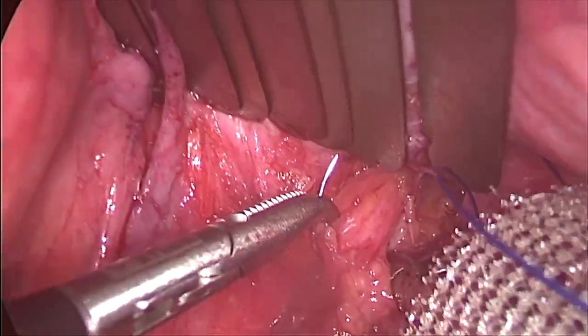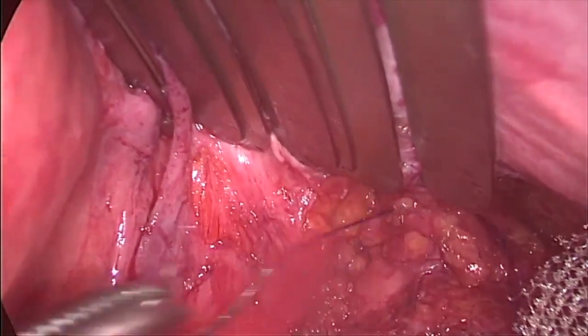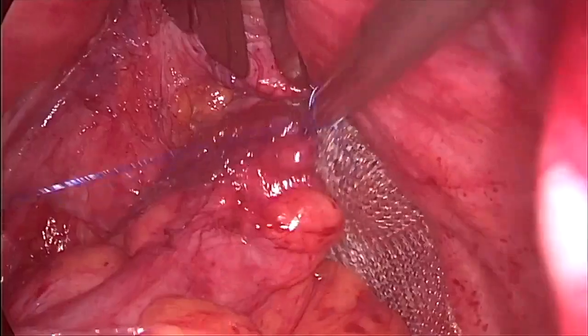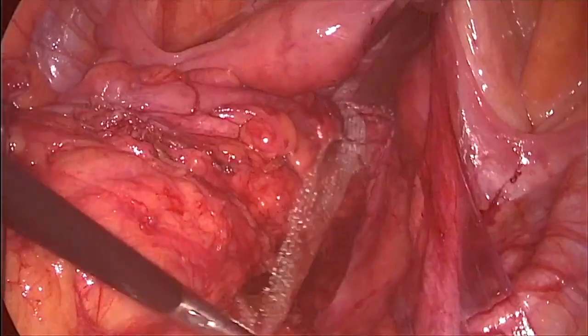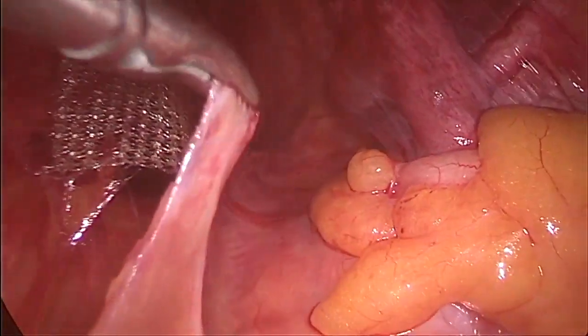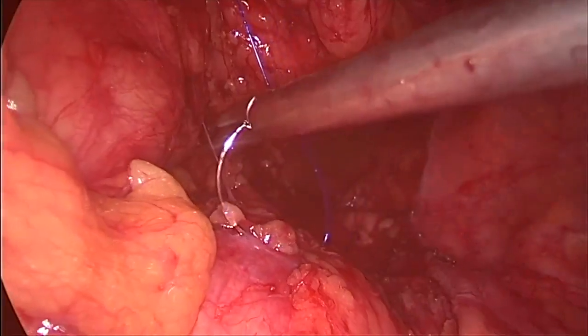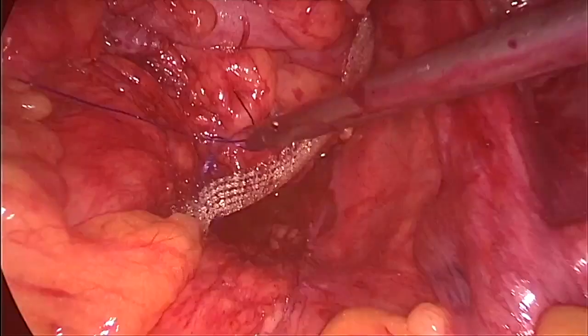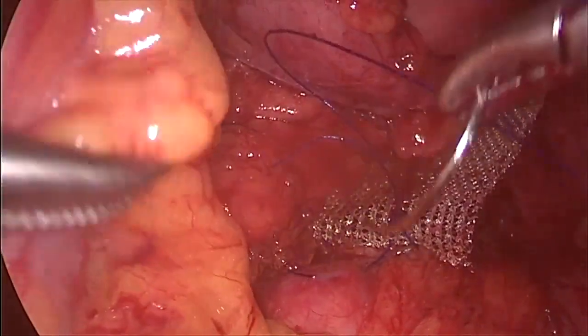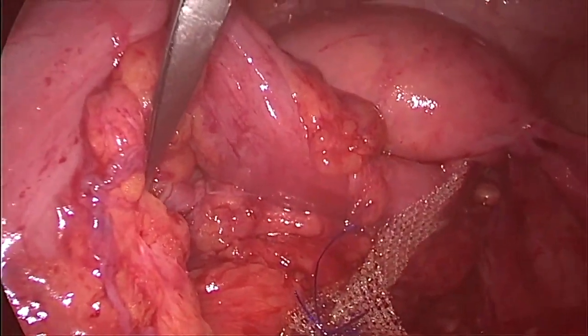Bilateral rectopexy is performed on each side with a polypropylene mesh strip fixed with two O-prolene sutures to the lateral aspect of the lower rectum and to the sacrum. Care must be taken not to make full-thickness bites in the rectum, or cause injury to the ureters and iliac vessels when suturing the ends of the mesh.